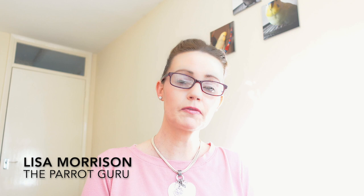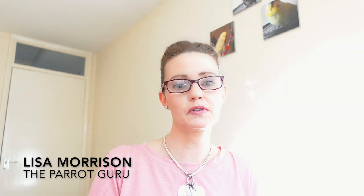Hello everyone and welcome back to my channel. My name is Lisa Morrison and today I am going to be answering your questions on parrot enrichment. Towards the end of today's video I'm going to be showing you a series of pictures with amazing ideas on how to enrich your bird's environment, as well as a list of safe flowers and plants and a list of safe DIY toys you can make for your birds, so keep watching.